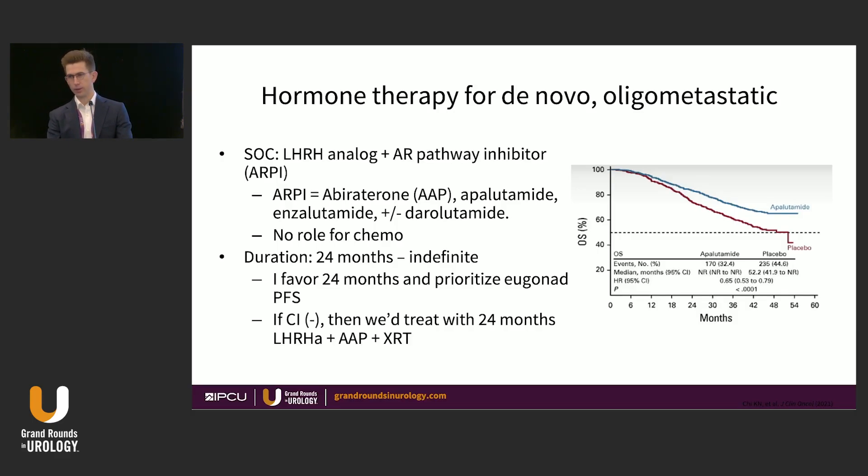For hormone therapy in de novo oligometastatic prostate cancer, the standard of care should be ADT with an AR pathway inhibitor, expecting approximately a 35% reduction in hazard for death — with options including darolutamide after the ARNO trial. There is no role for chemotherapy for the vast majority of patients in this setting. Duration can range from 24 months to indefinite; I personally favor 24 months in the vast majority, giving them the opportunity for eugonadal progression-free survival.